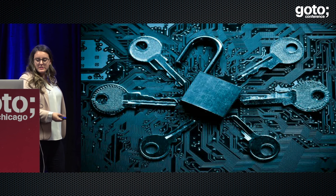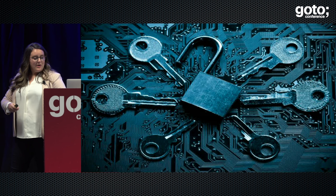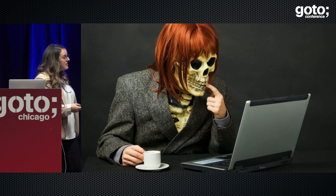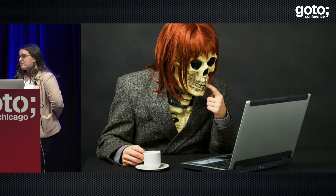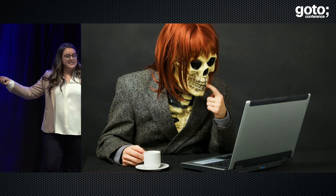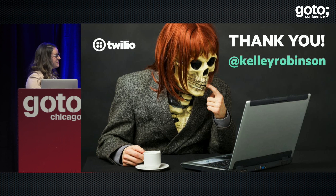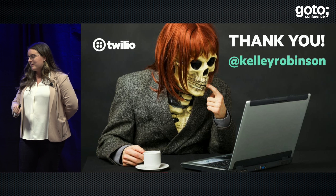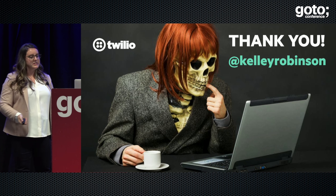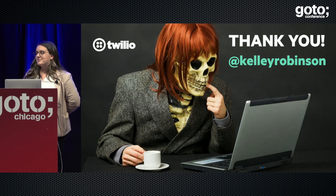Thank you for letting me spend some time with you this afternoon diving into Spark through the lens of pwned passwords. I love chatting about this stuff, so hopefully I've inspired you to dig into your own data with Apache Spark. I think Spark and especially Spark SQL are really great tools for doing a lot of powerful analysis. I'll post these slides to my Twitter, and I'll have a tutorial ready on my blog showing you how to get started with your own data using Zeppelin and Apache Spark. Come find me if you have any questions about Scala, Spark, or security. Please use a password manager, and thank you for listening.